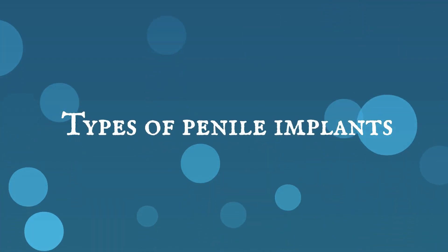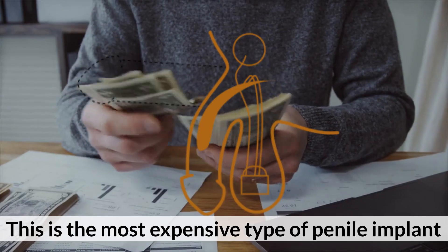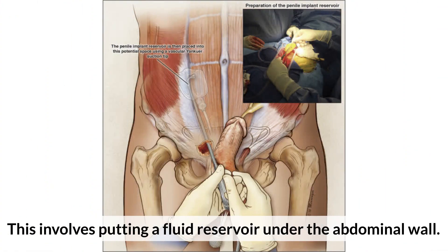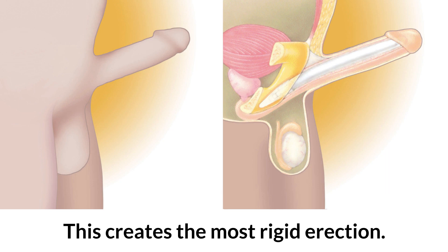Types of penile implants: The 3-piece implant is the most expensive type. It involves putting a fluid reservoir under the abdominal wall. The pump and release valve are implanted in the scrotum, while two inflatable cylinders are placed in the penis. This creates the most rigid erection.